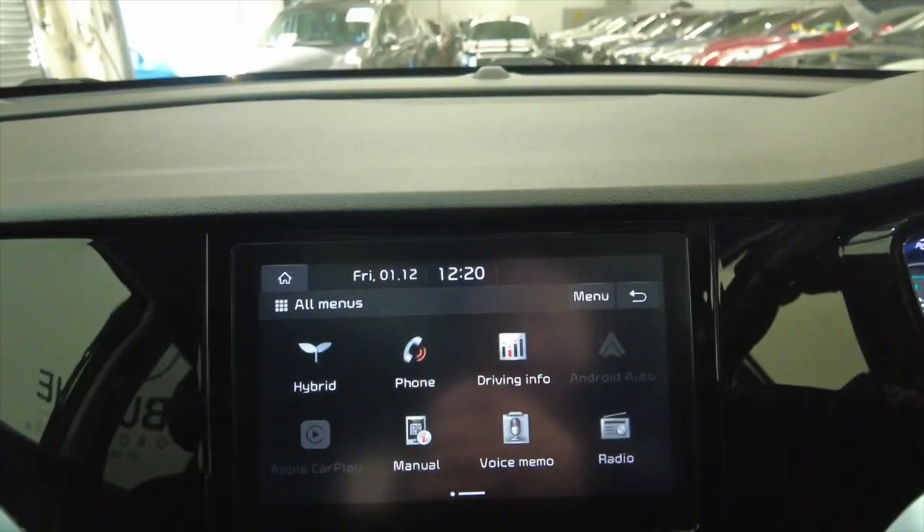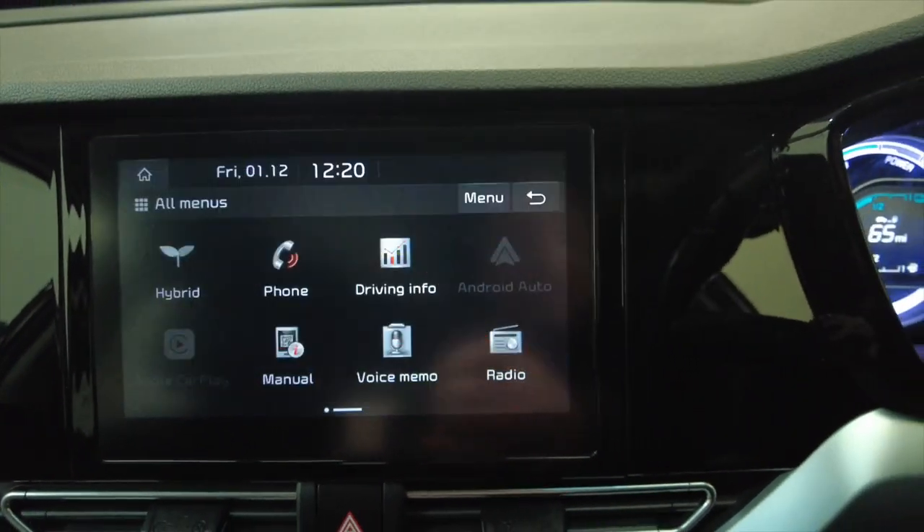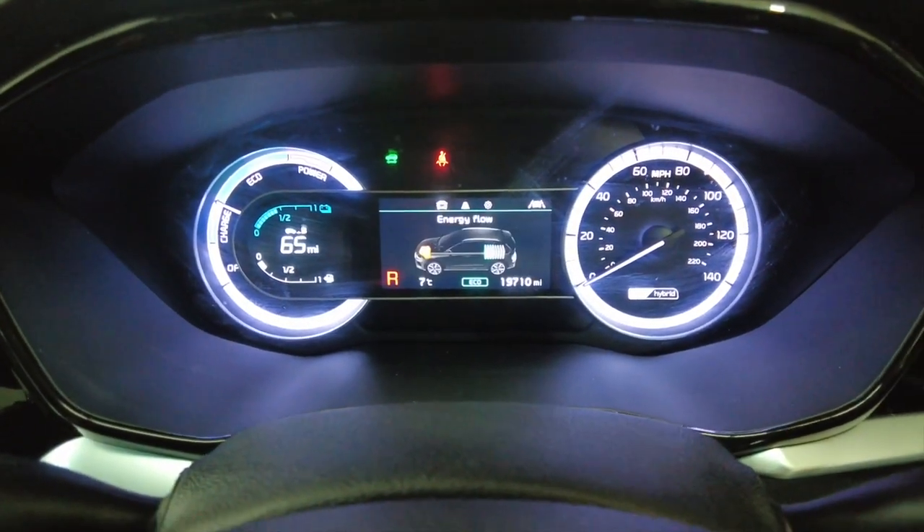Pop the car into reverse and you'll see you've got your reverse camera, but not only that — you've also got your reverse parking sensor which displays in the centre there.